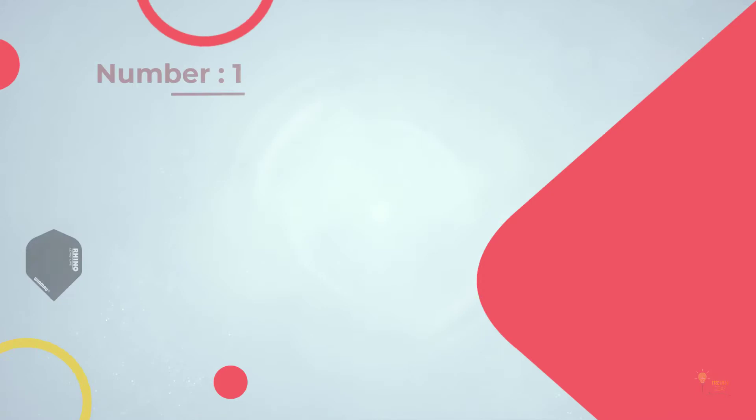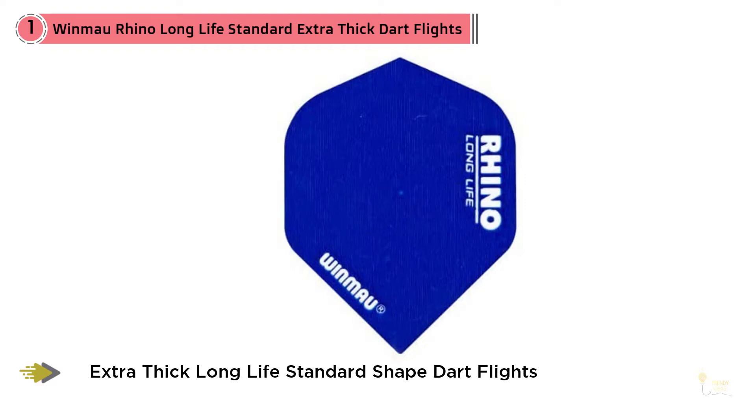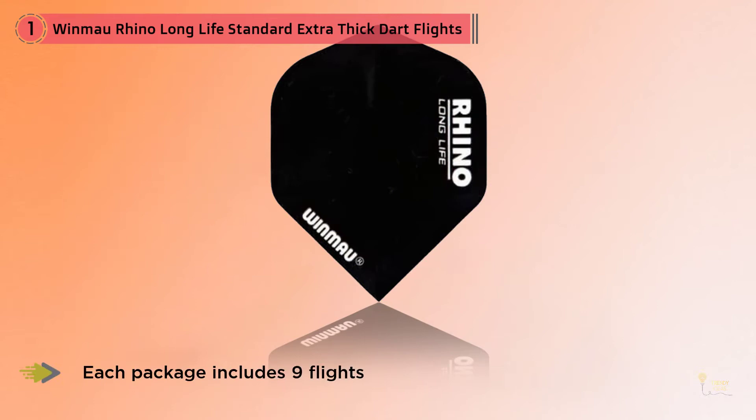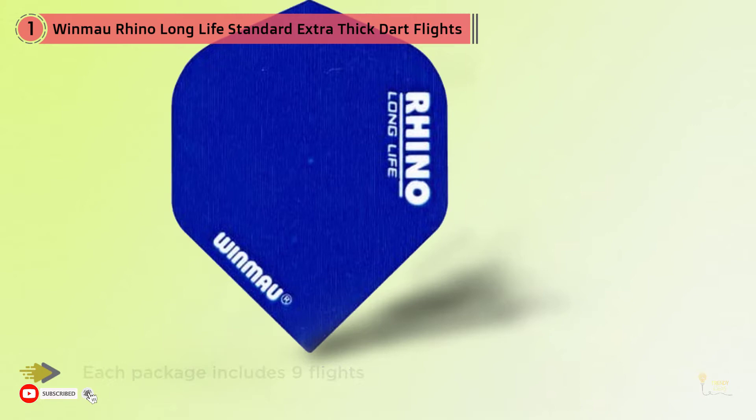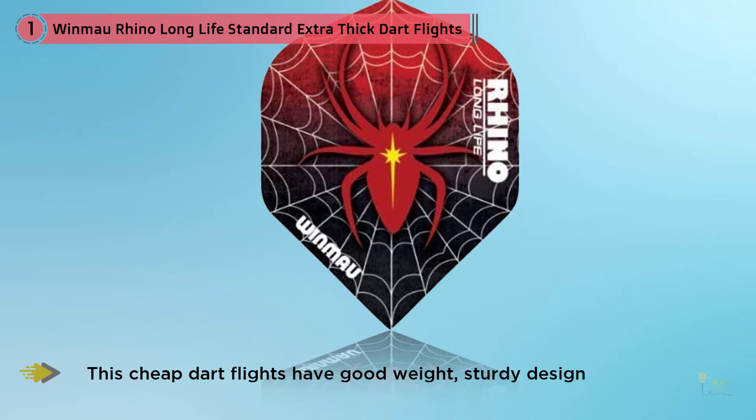Number one: most popular — Windmill Rhino Long Life Standard Extra Thick Dart Flights. Each package includes nine flights. It's a high quality flight that lasts a long time, especially for the price. These cheap dart flights have good weight and a sturdy design. The designs look great too, and this best-rated dart flight works like a pro. Overall it's pretty good, although they seem to wear down pretty quickly.